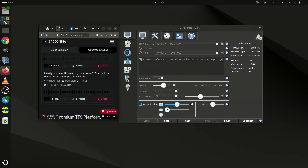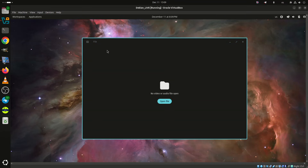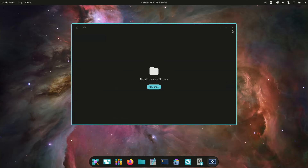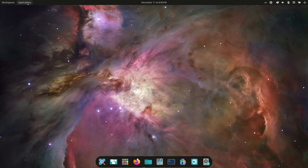Navigation is faster through Cosmic Launcher, which opens with the Super key for app launching, switching, web searches, GitHub queries, calculations, and direct command execution. Window management expands with stacking, snapping, and sticky windows that remain on top and follow users between workspaces.